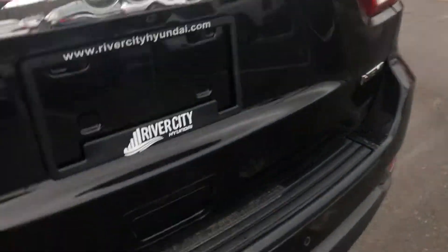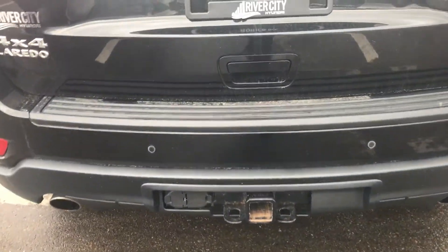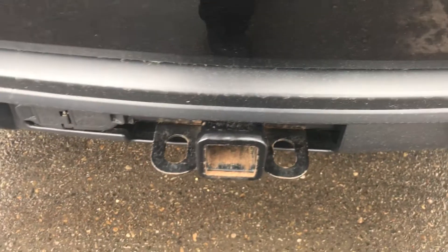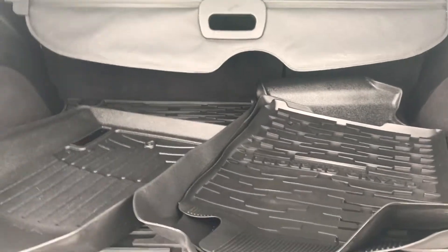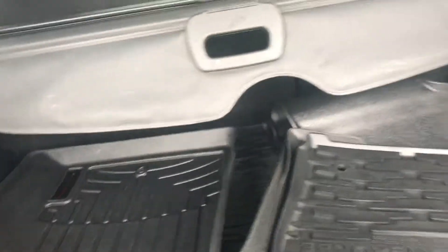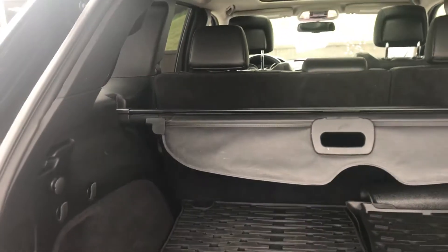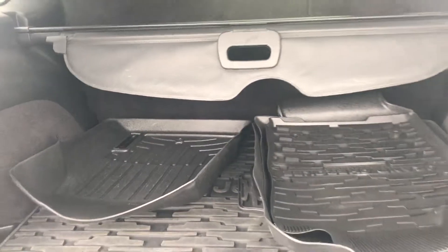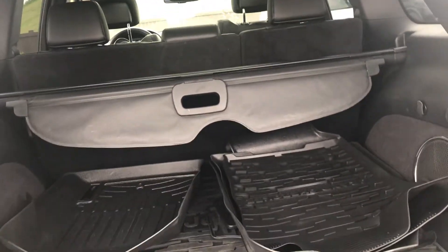You have the park sensors right there, so it'll start beeping at you if you're getting a little too close. You have the hitch down there as well. And you've got tons of space back here — the WeatherTech mats, which are always nice to have in the winter. You have the privacy cover and tons of storage space. Those seats also fold down, so if you want to put a kayak, hockey bags, groceries, or whatever you want in there, it's not going to leave you stranded.